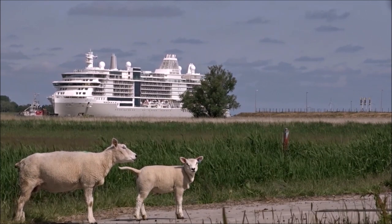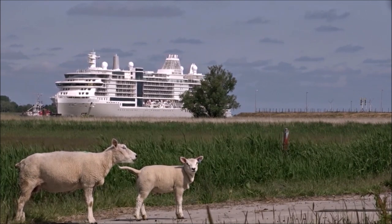On their way, the ships pass the almost untouched nature on the banks of the river.